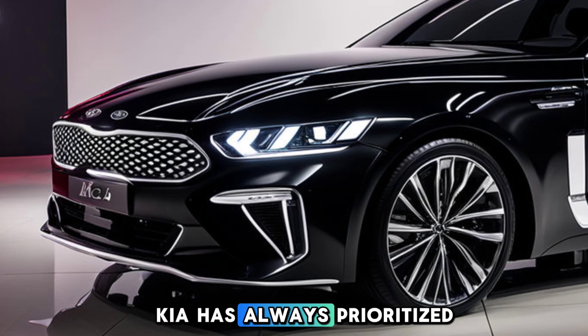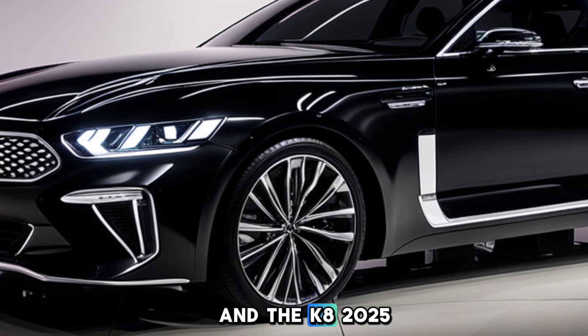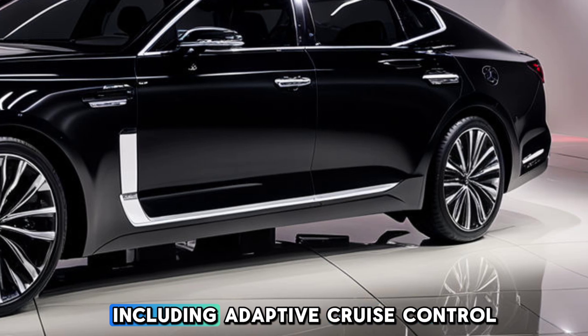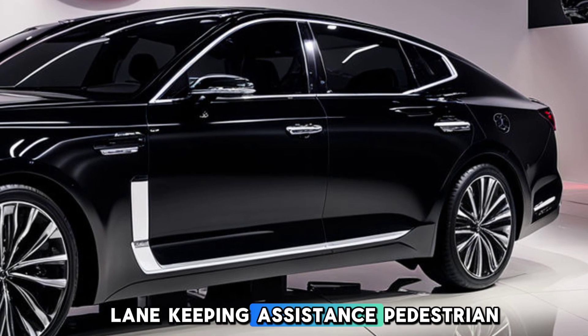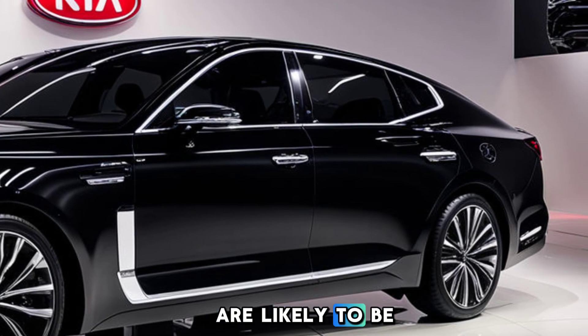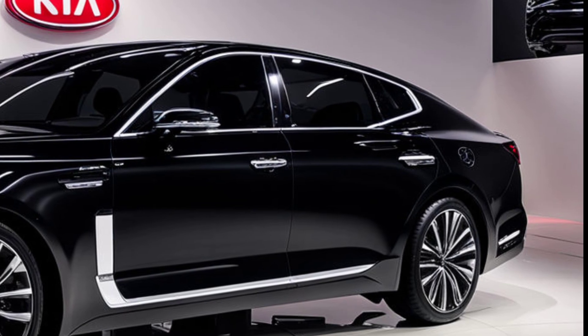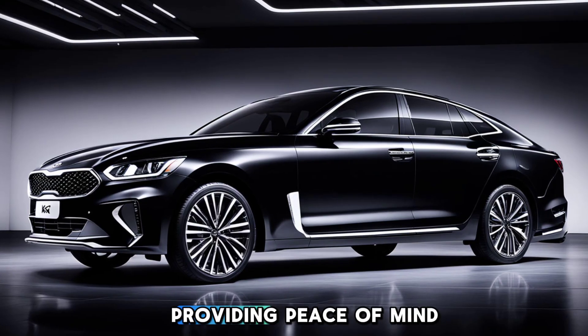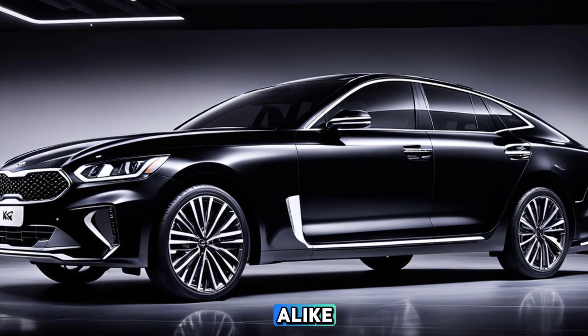Kia has always prioritized safety, and the KA 2025 is no exception. Advanced safety technologies, including adaptive cruise control, lane-keeping assistance, pedestrian detection, and automated emergency braking, are likely to be integrated into the vehicle. These features aim to make driving safer and more enjoyable, providing peace of mind for drivers and passengers alike.